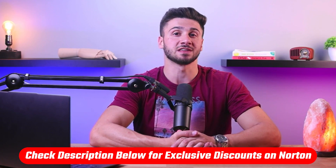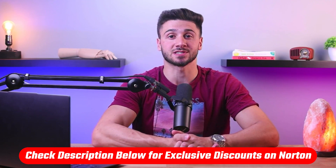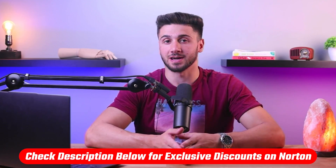And now, if you decide to give Norton a try, you can take advantage of an exclusive offer by clicking the link in the description below. By doing so, you can unlock a fantastic discount of 66% off on Norton 360, allowing you to experience the highest level of security at an unbeatable price.